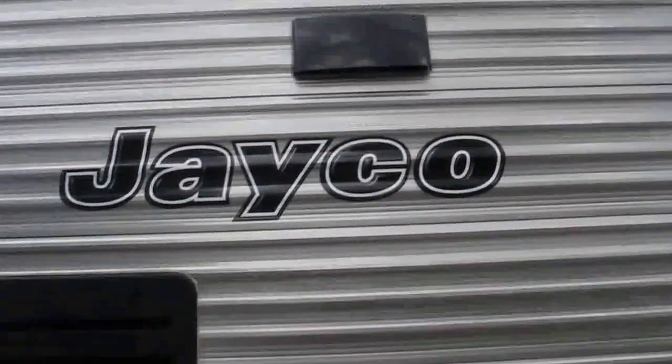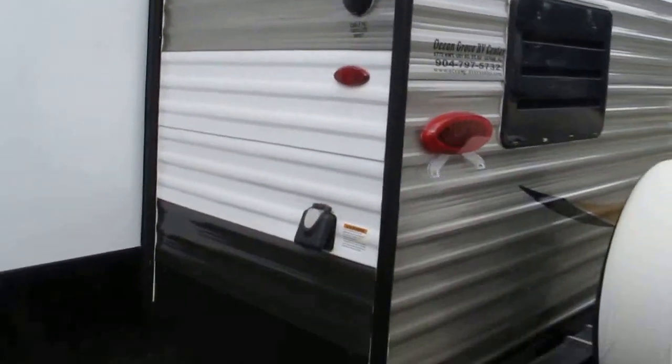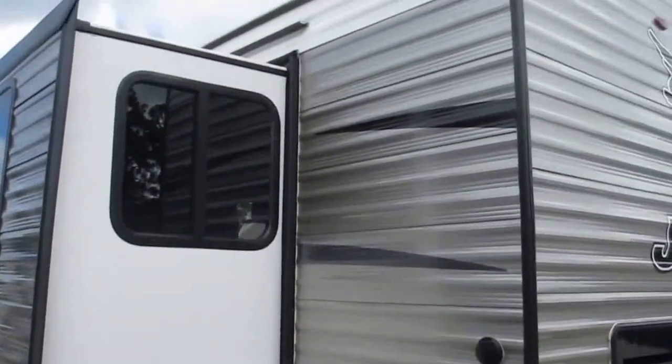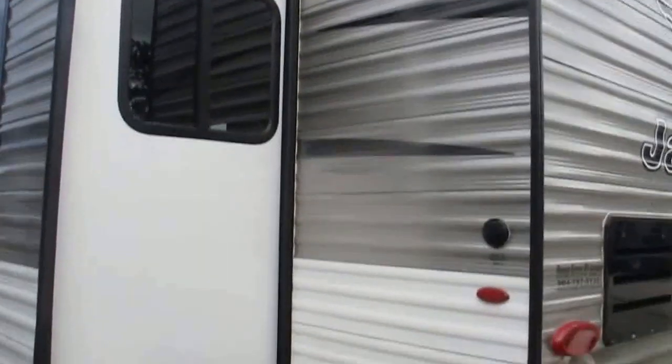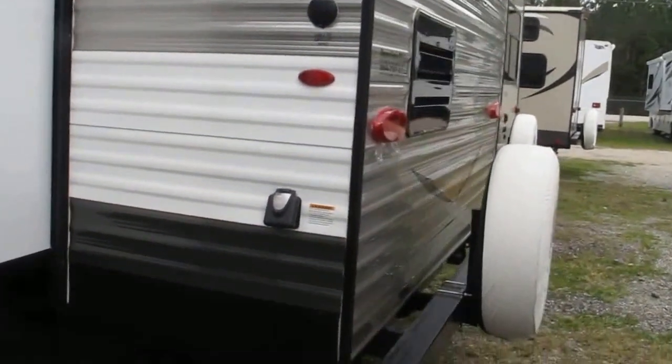The two-year bumper-to-tongue warranty is exclusive to Jayco and it covers their travel trailers and their fifth wheels alike. This camper is 50-amp service and we've ordered it with two air conditioners. We feel anything over 28 feet requires two ACs to cool the camper off in the summer heat.